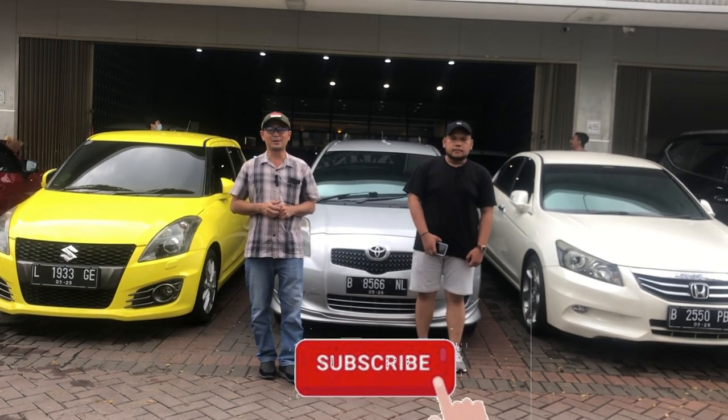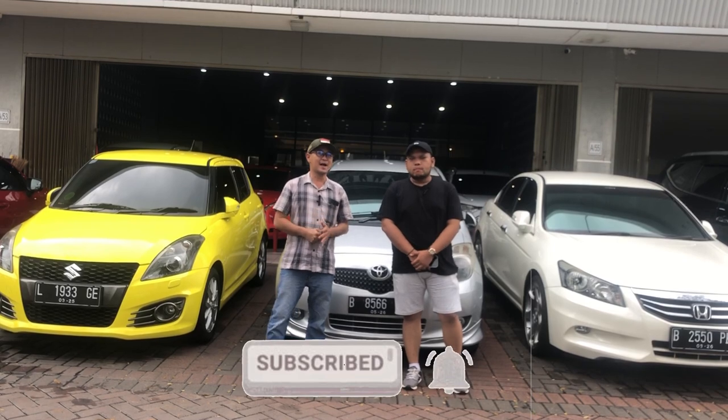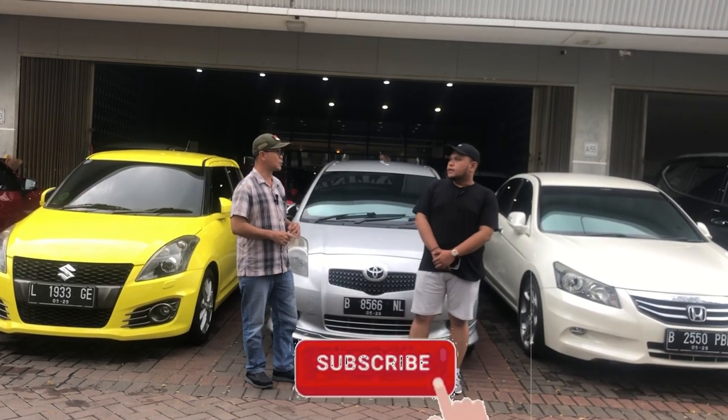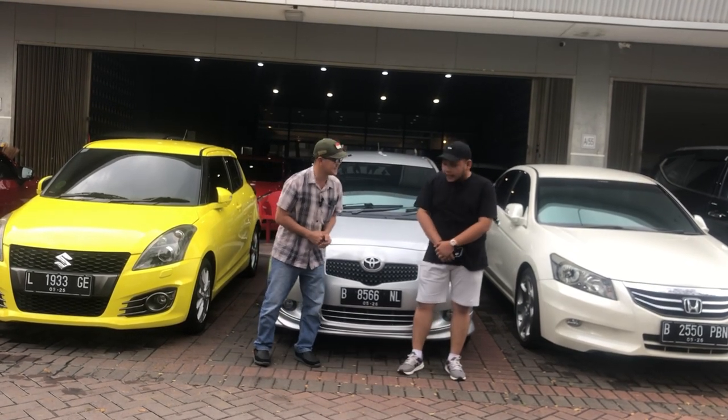Semoga kebaikan teman-teman dibalas oleh Tuhan Yang Maha Kuasa. Pada kesempatan ini kita langsung di Infinity Auto Gallery dengan Bang Albert sebagai pengelolanya. Bagaimana kabarnya Bang Albert? Sehat.